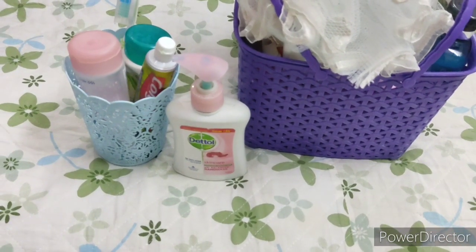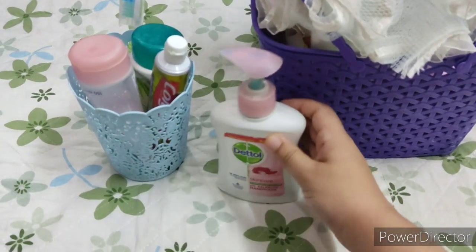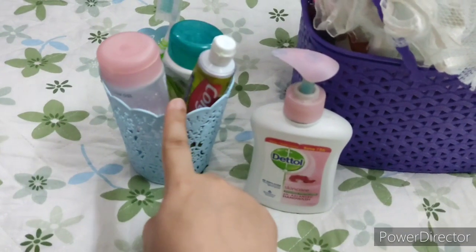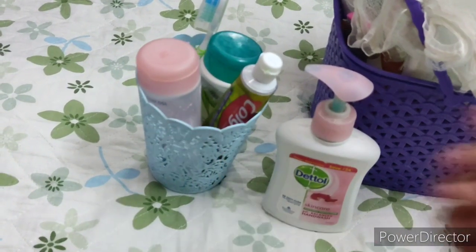So the first thing is hand wash or hand soap. Of course we have to wash hands after the toilet, before eating, and particularly these days hand washing holds prime importance in disease prevention. Then I have this small container or basket.